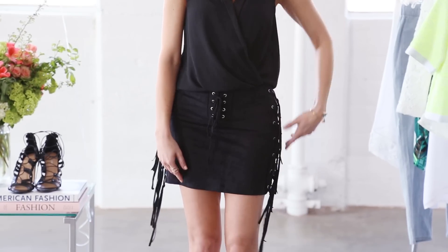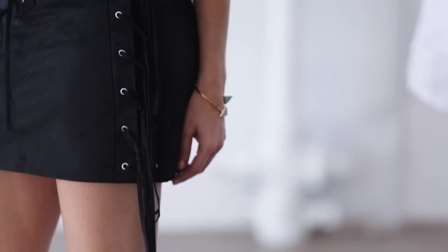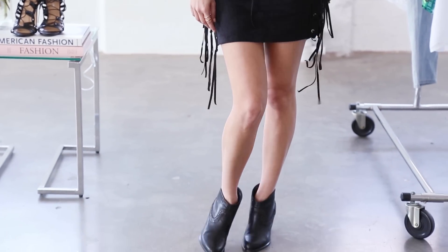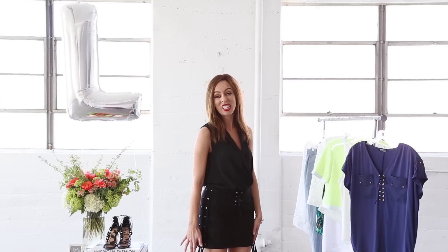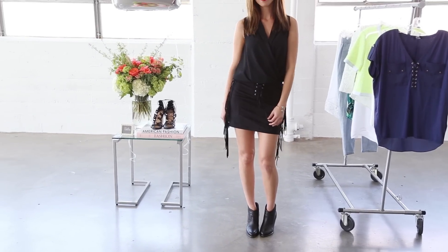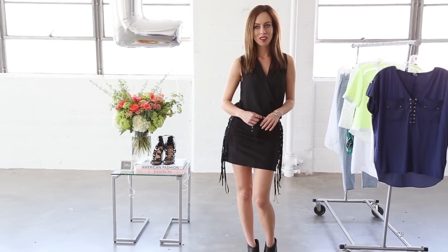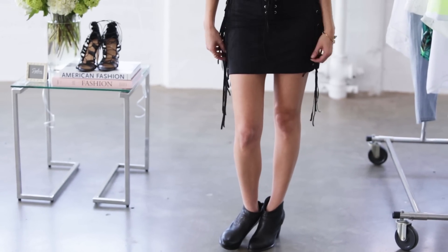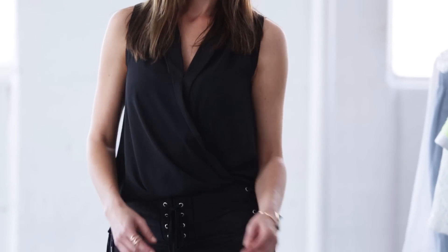Another way to do the lace-up trend is more boho, so very hippy chic. I did a suede skirt that has some lace up on the side — it creates a little bit of fringe. It also laces up in the front, so you could do a skirt, shorts, or jeans that lace up on the side. I was feeling a little cowgirl inspired with the skirt, so I did some booties on bottom, and then just a matching top to really elongate the figure.